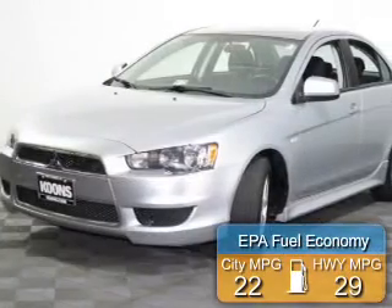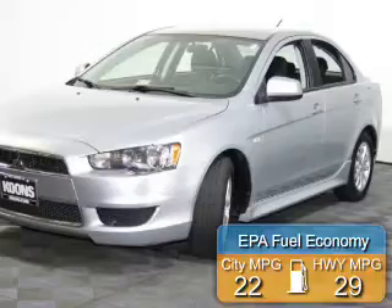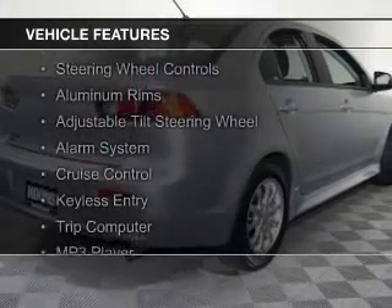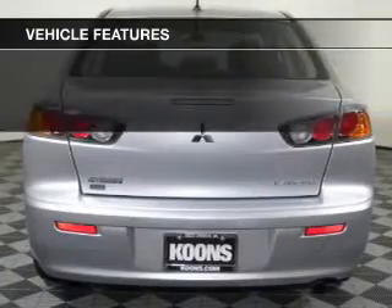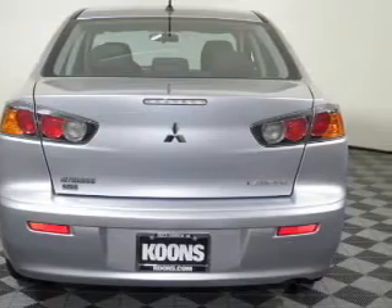Great fuel efficiency saves you money by requiring fewer trips to the gas station. The features include electric trunk, heated seats, steering wheel controls, aluminum rims, an adjustable tilt steering wheel, an alarm system, cruise control, keyless entry, a trip computer, and an MP3 player.